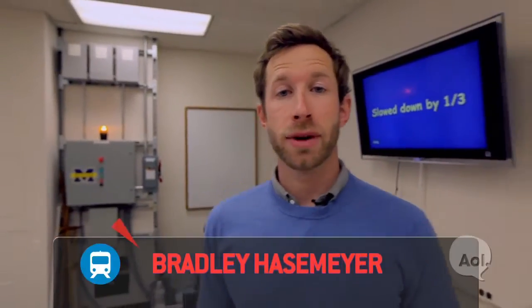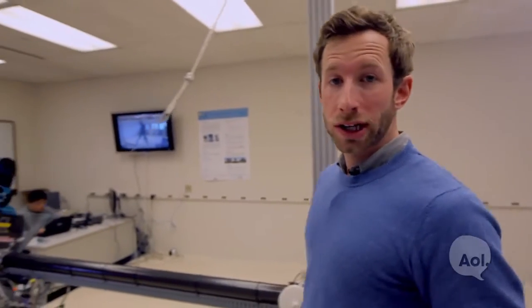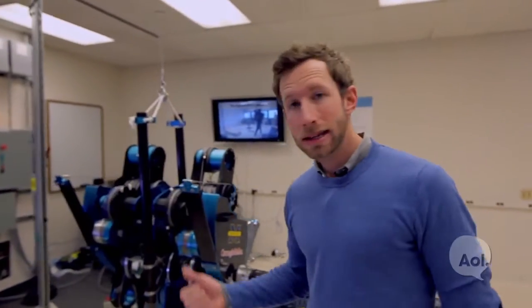Welcome to TransLogic, I'm Briley Hazelmeyer. On our show we've checked out many forms of transportation, but one we often take for granted is our own. So today we're at the University of Michigan to meet a machine that can both run and walk like a human. Meet Mabel.